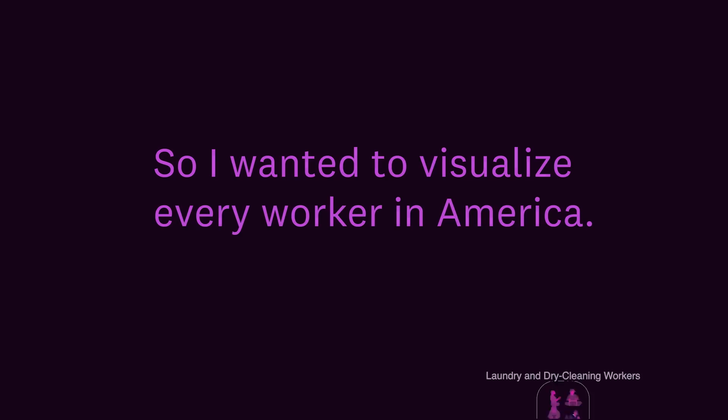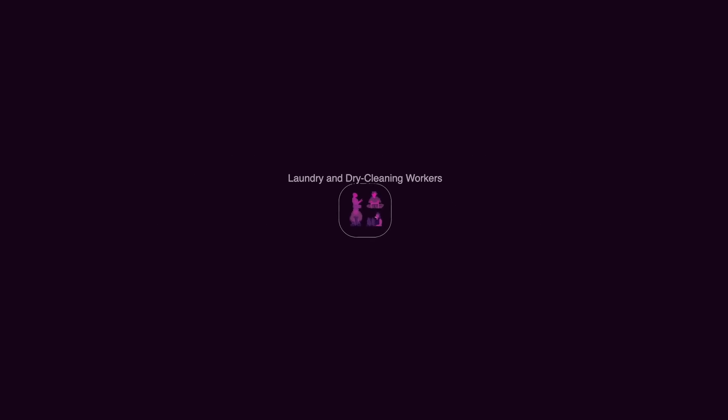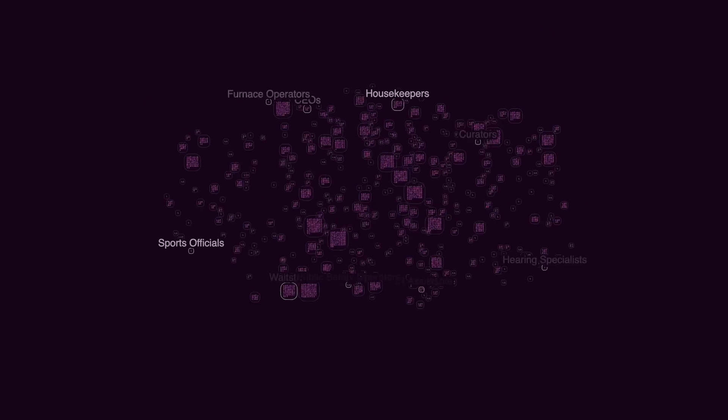I wanted to visualize every worker in America. I started with a job my parents did when I was a kid: laundry worker. Each person inside represents about 50,000 workers, and then I added almost every other job.